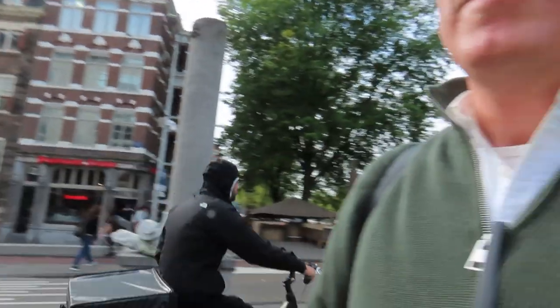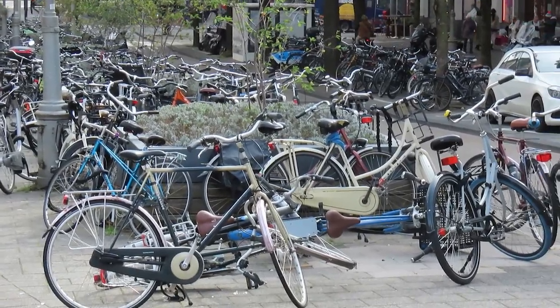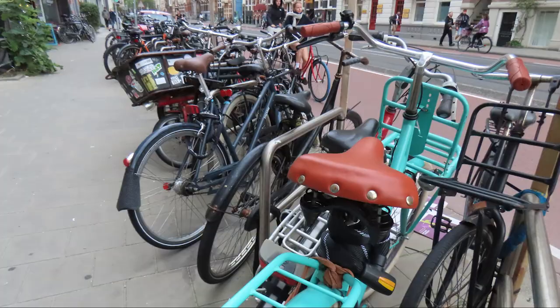Amsterdam is very much a biking city, so everybody has a bike. It's ridiculous to try and get around the city in a car. You have lots of electric bikes, women and children on their bikes with one in the front and one in the back — but it's definitely a great way to get around.